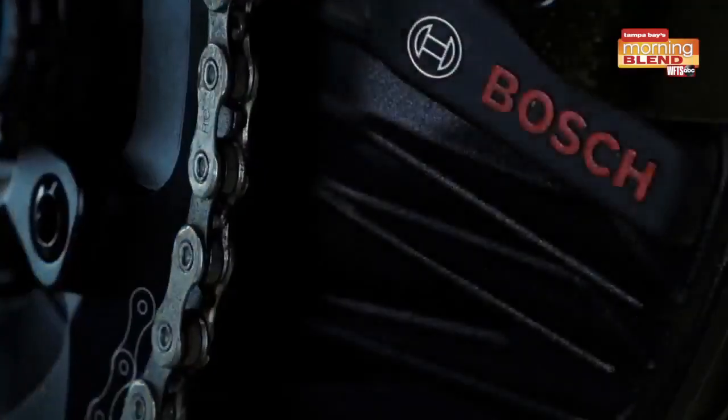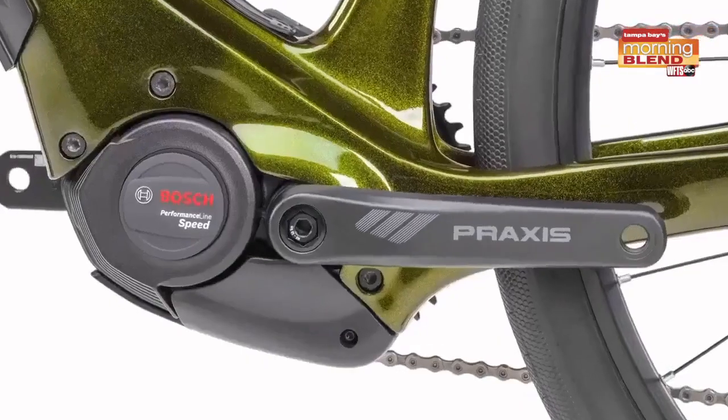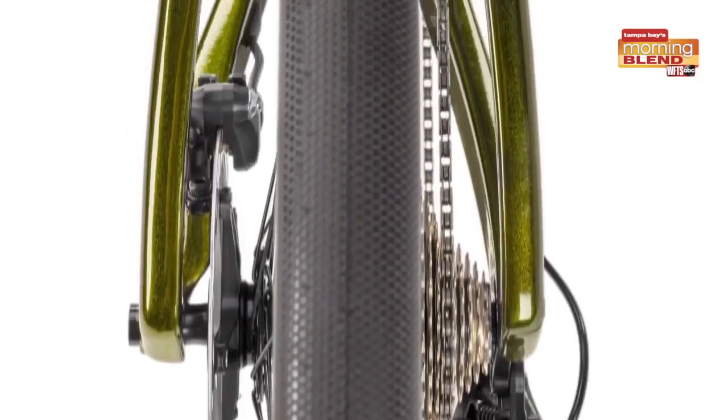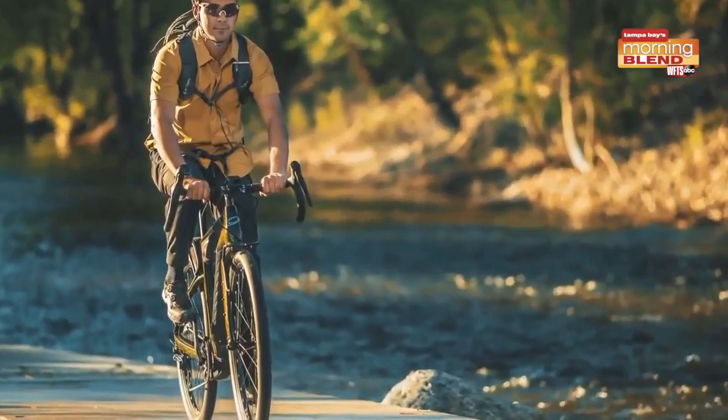Powered by Niner's in-house class Bosch motor, it offers long range, easy recharging, and durable design — really upping the fun factor. The suspension handles all surfaces like a champ.